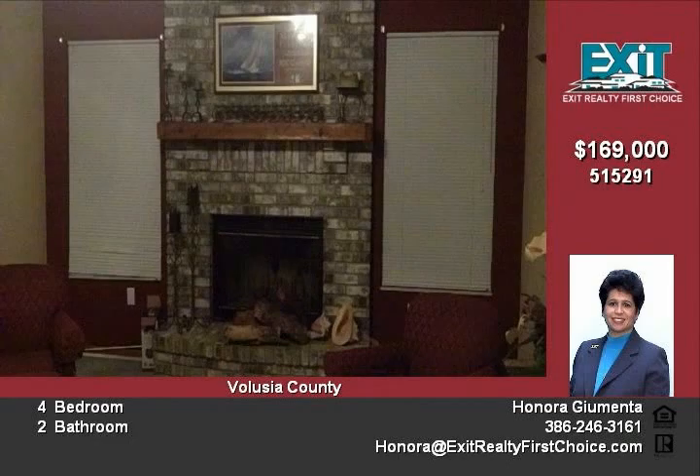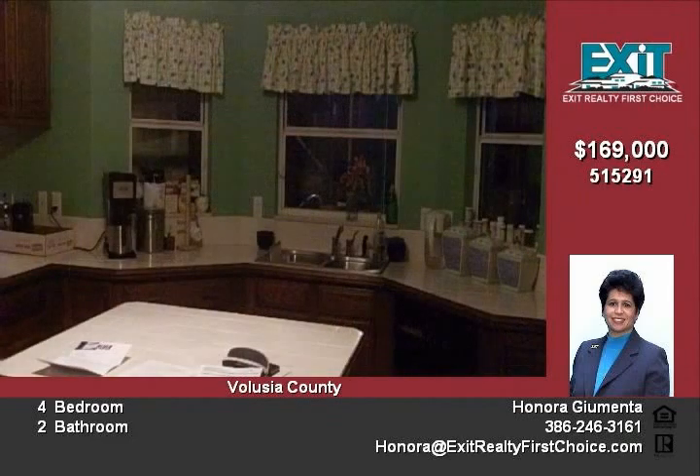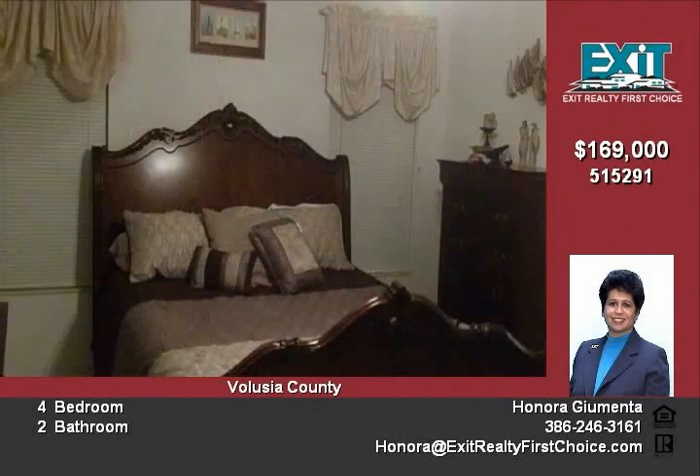You will feel total comfort as soon as you walk through the front door of this lovely 4-bedroom brick home. Upon entering the living room with cathedral ceilings, there is a beautiful brick fireplace.